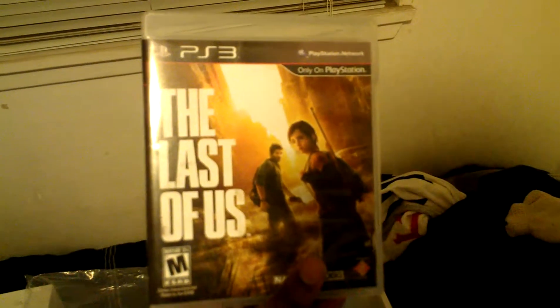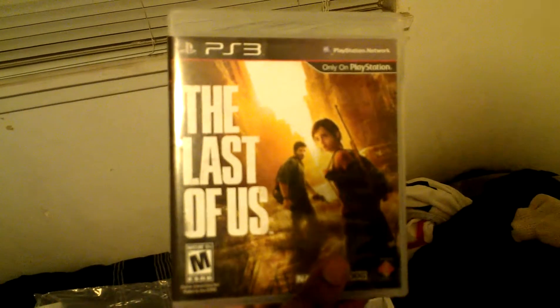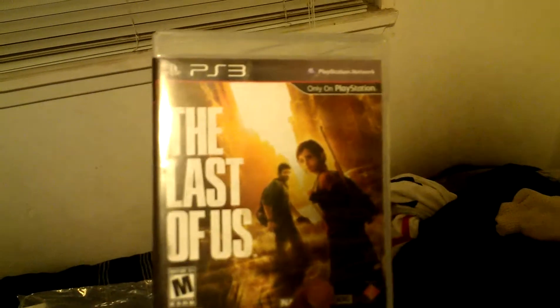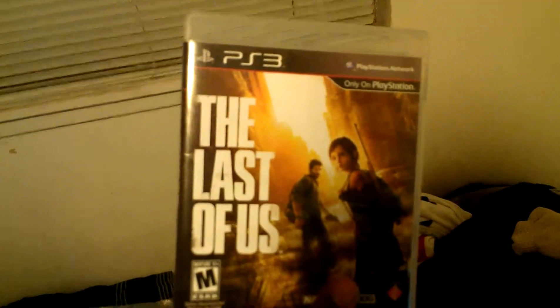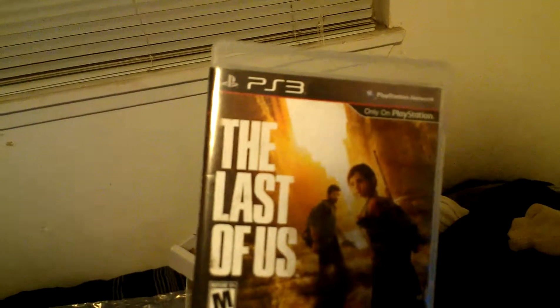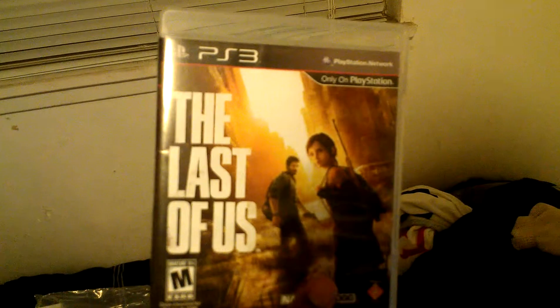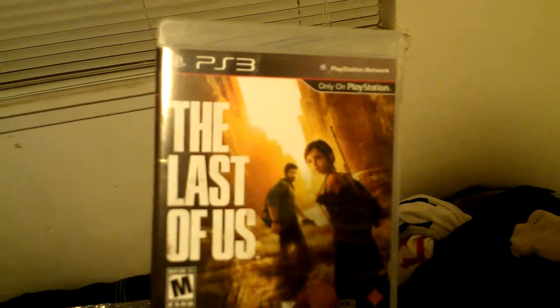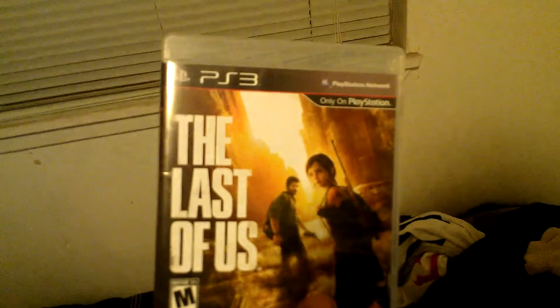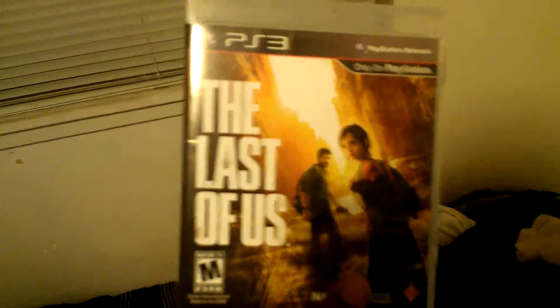One more thing — if you own this game, I highly recommend you pick up the DLC: the Left Behind DLC. I just finished it and it's incredible, really enjoyed it. I recommend picking it up — it's about $15. Took me about 3 hours to beat because I'm not the best at the game. I've streamed it tonight on Twitch if you want to watch me play it or watch me fail at it. It's really good, I highly recommend it.